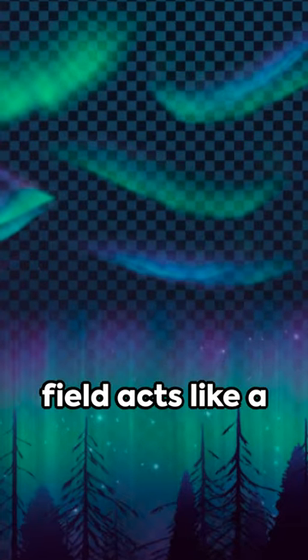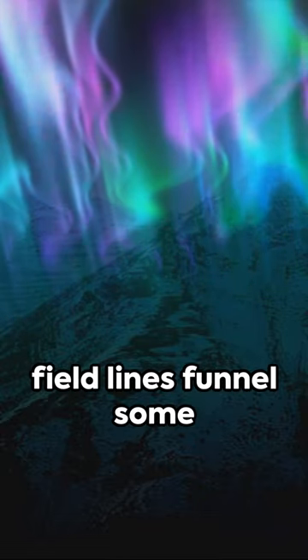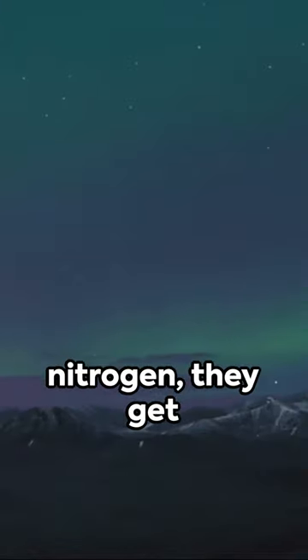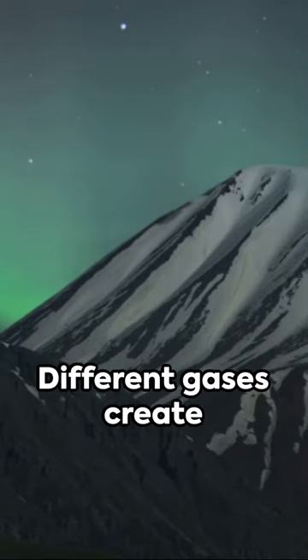Our planet's magnetic field acts like a shield, diverting most of these particles. But at the poles, the field lines funnel some particles down into the atmosphere. When these particles collide with oxygen and nitrogen, they get excited, then calm down by releasing energy in the form of light.